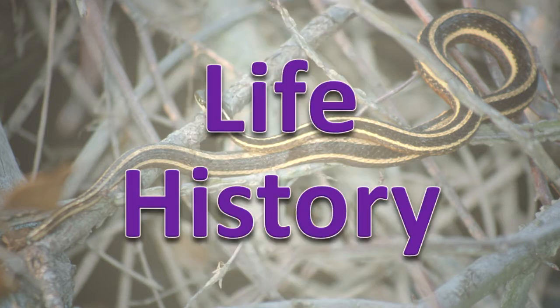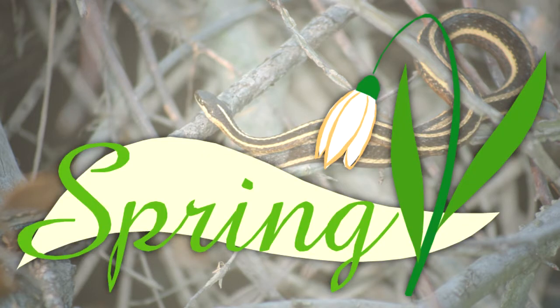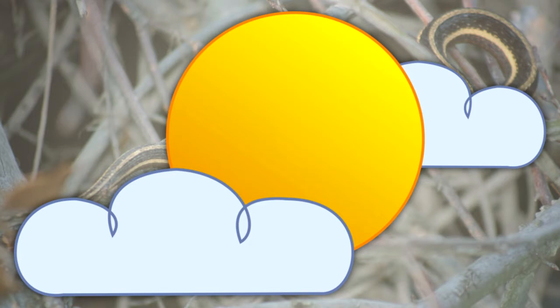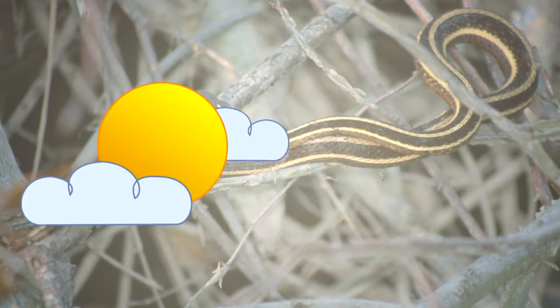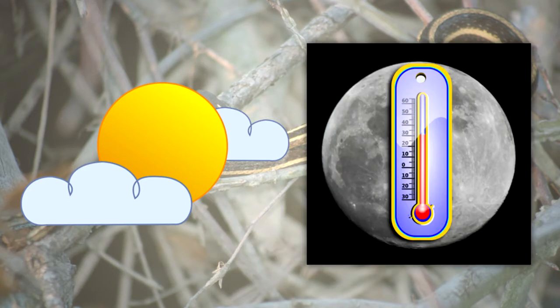Life History. Illinois snake species hibernate during the winter months, becoming active in spring as temperatures and day length increase. Snakes are cold-blooded and can be seen basking in the sun on logs or other objects to warm their body. They are generally active during the day but can become nocturnal when summer temperatures rise.